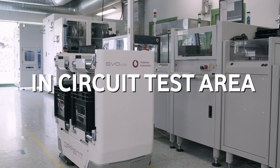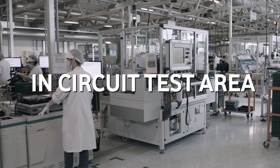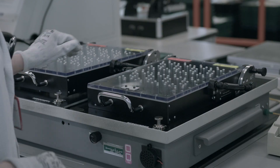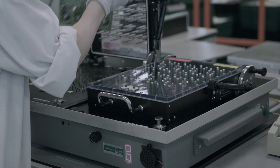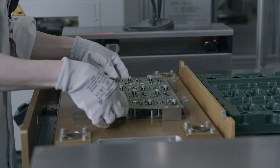This is where we test 100% of our electronic component boards, using the very best equipment available on the market. That's why we can test the widest range of components and have the largest test coverage, to prevent field defects before they happen.